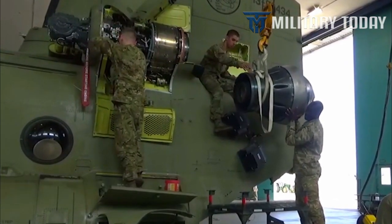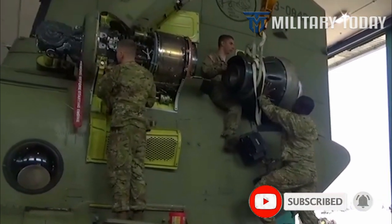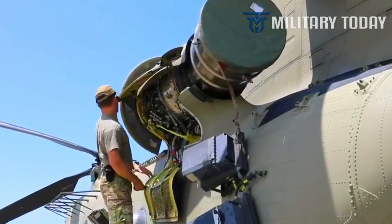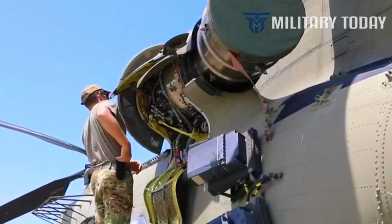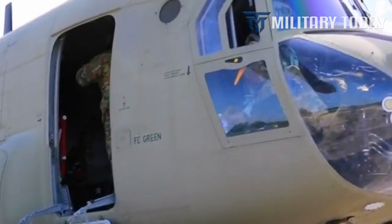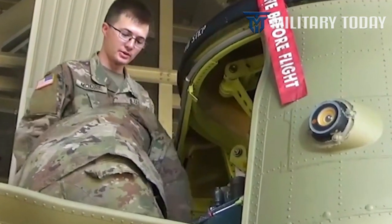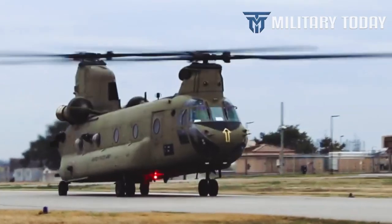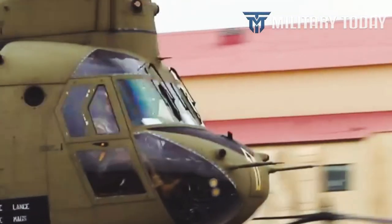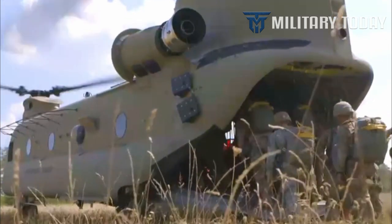Meet the CH-47 Chinook. One would not expect the largest helicopter in the U.S. inventory to also be its fastest. One would expect a small, aggressive-looking attack helicopter such as the AH-64 Apache, the AH-1 Cobra, or the MH-6 Little Bird to be the fastest U.S. military helicopter. But in fact, it is the hulking CH-47 Chinook — a cargo helicopter measuring 98 feet long and 18 feet tall, weighing 25,000 pounds — that holds the banner as America's fastest, with a max speed of 196 miles per hour. Operated by the U.S. Army, the Chinook is one of the heaviest lifting helicopters in the world.